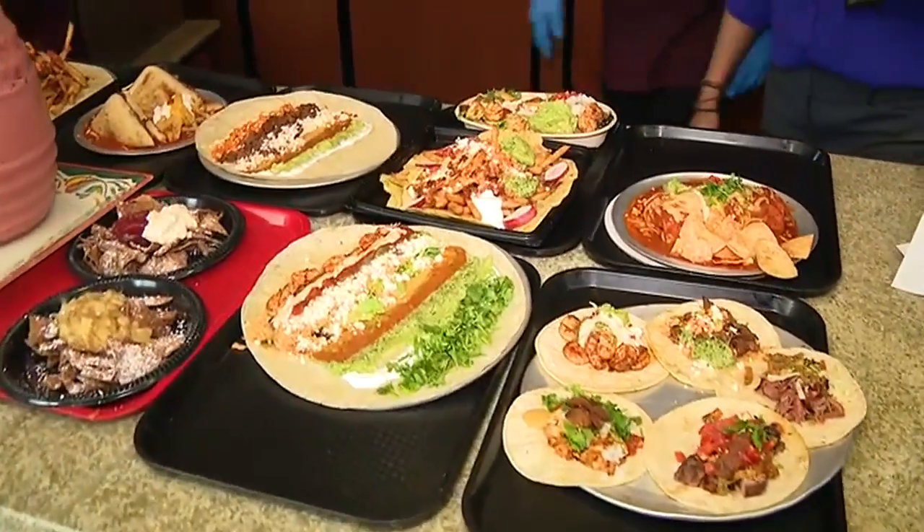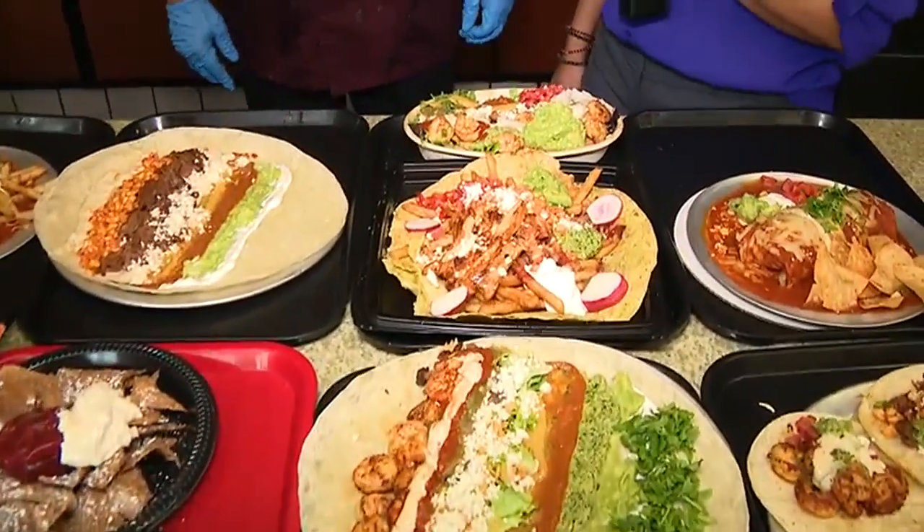Yeah, people on the go. We noticed some of the customers are construction workers — they're on their way to work and they come by.